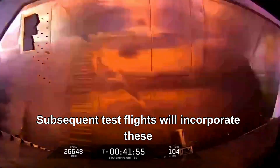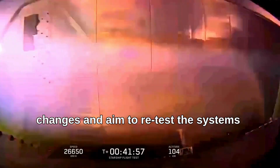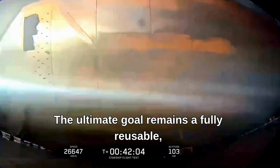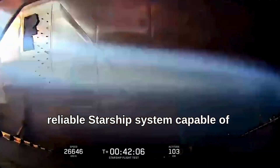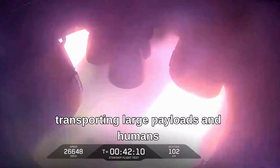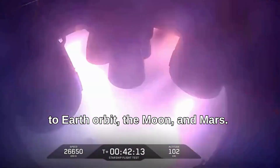Subsequent test flights will incorporate these changes and aim to retest the systems that failed during Flight 9. The ultimate goal remains a fully reusable, reliable Starship system capable of transporting large payloads and humans to Earth orbit, the Moon, and Mars.